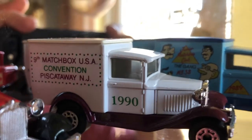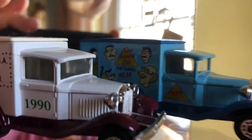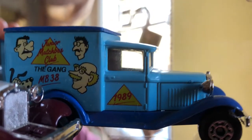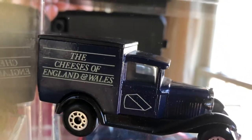There's a Matchbox USA convention piece from Piscataway, New Jersey, 1990. I'm not sure what this one is again — I bought these in bulk in a short period of time from the same seller, just buying what I liked.